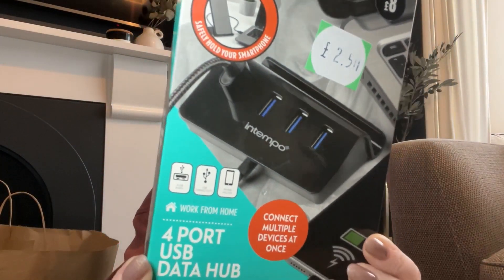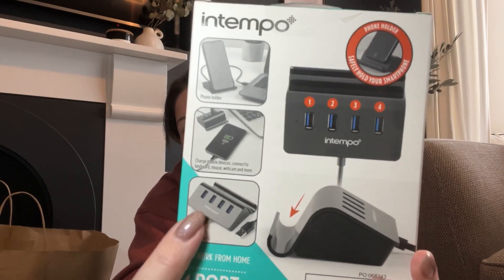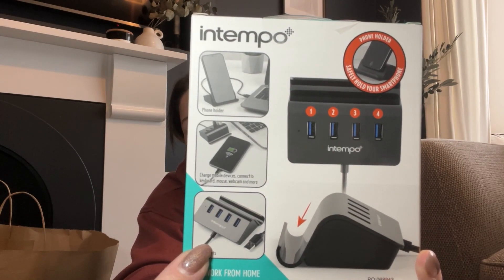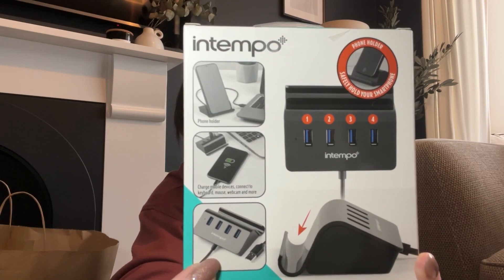Another thing I bought in the sale - I just thought this would come in handy, especially on holidays. It's a four-port USB data hub that's also a phone holder. This was originally £8 and I got it for £2.50. I think that would come in really handy on holiday because you've got lots of USB ports - you only need to plug one bit in and loads of phones and devices can be charged off it. The make is In Tempo - I've never heard of them before, I'm not sure if they just make things for Matalan.